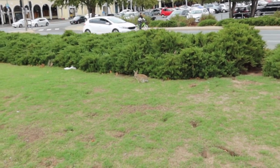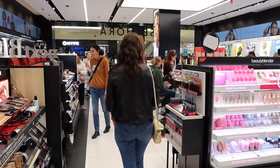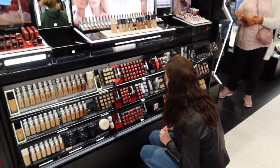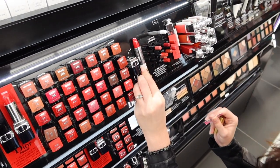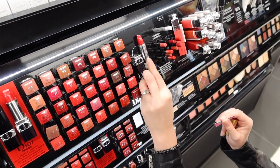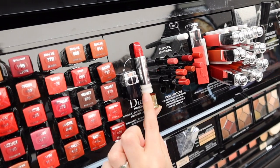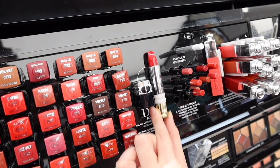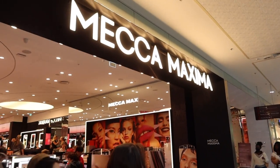Our first stop was Sephora, because they have Charlotte Tilbury and Dior. I found the Dior lipstick refill straight away, but the problem was the sample was glued right up against the display so I couldn't get my little canister underneath to see if it would fit. Every Sephora in Australia — the staff see you and they run away. Maybe they take after the bunnies on the island. So I couldn't get any assistance.